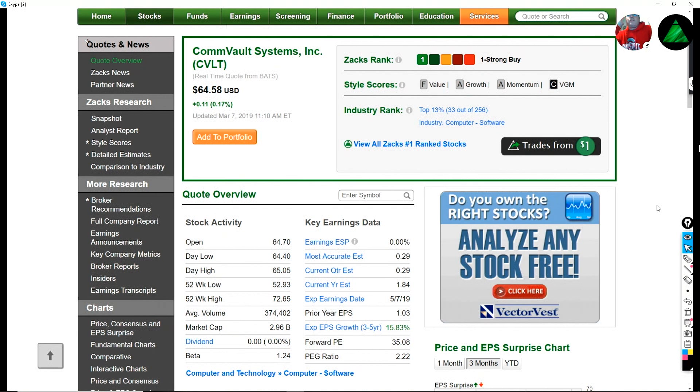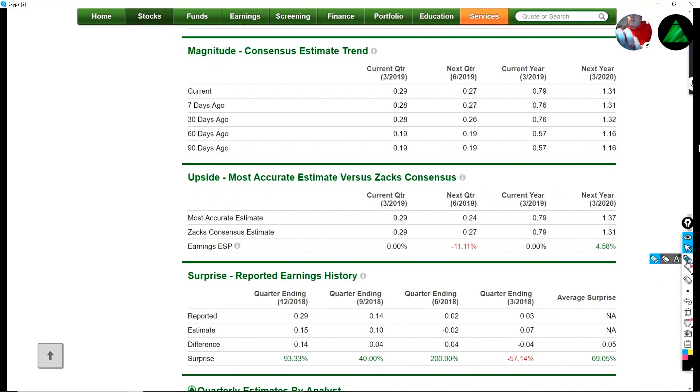And this stock is at $64 — it's the $64,000 question today. Let's take a look at why this is a Zacks Rank number one. We can see earnings estimates — that's the main thing that drives the Zacks Rank — have been going higher. You can see the same thing happening for this quarter and for next quarter: straight up, straight up. For the full year, an excellent move higher, and for next year as well, things just keep on looking better and better.